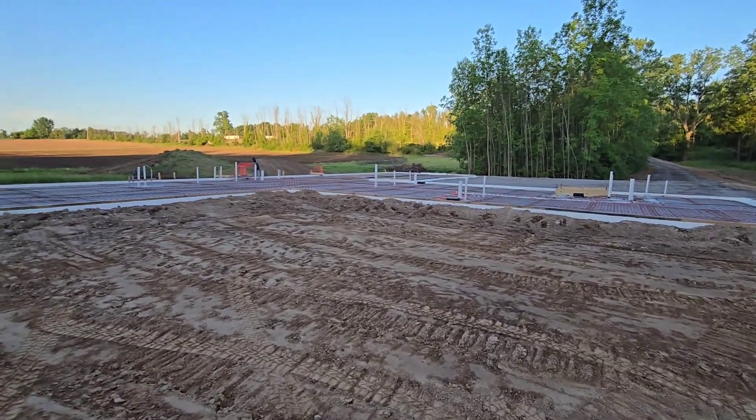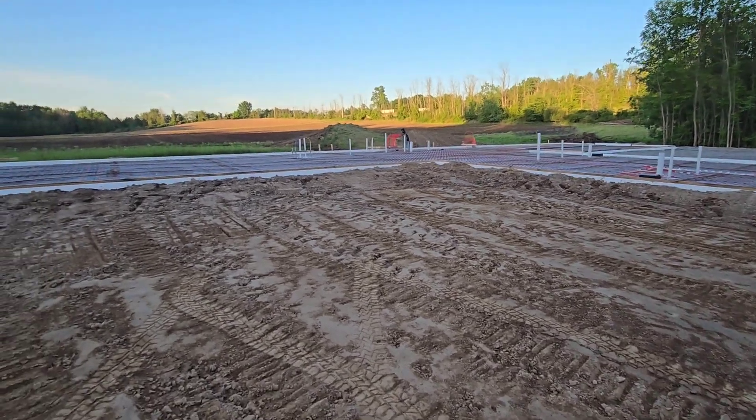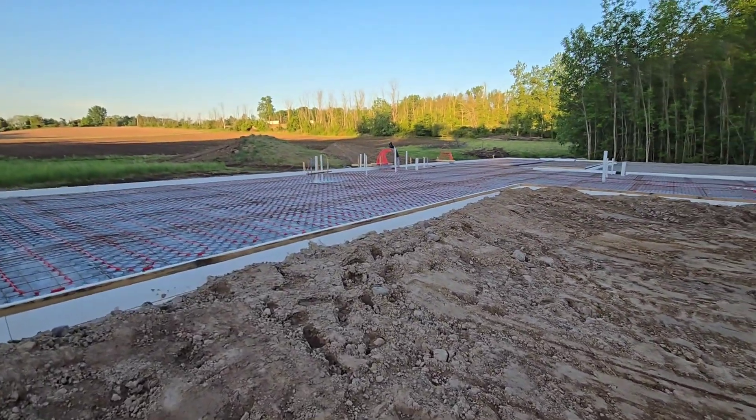The first concrete truck will be here at 7:30. We got them spaced out a half hour each. It's going to be a busy day but a successful one, and it's going to be really cool to see this slab poured after all the work we've been doing. Stay tuned.